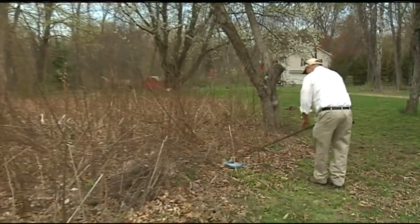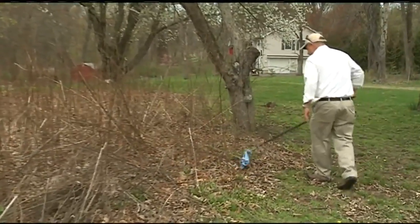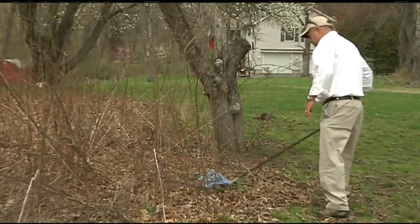If you plan on tick-proofing your yard, there are some ways you can do it. Keeping the grass mowed on a regular basis, you can go around and trim around some of your shrubs, and sort of open up the area underneath your shrubs, and then rake out all of the leaf litter from underneath.